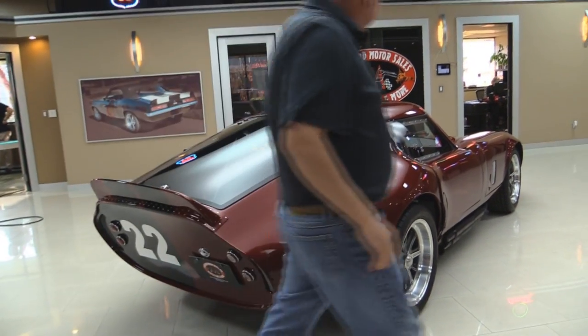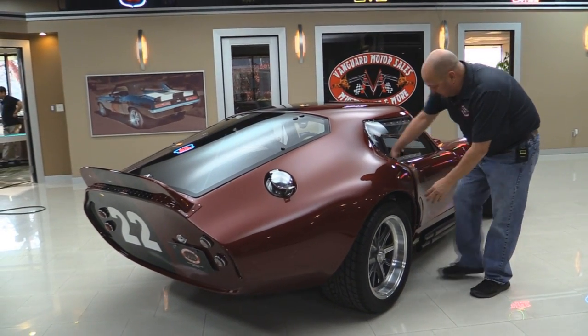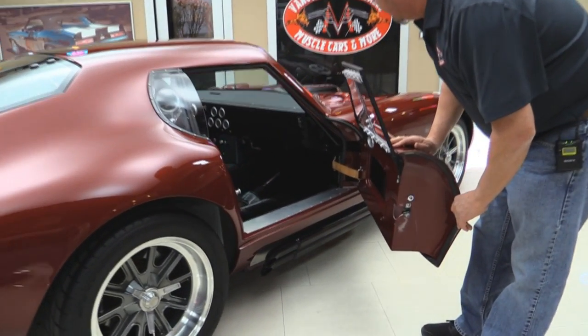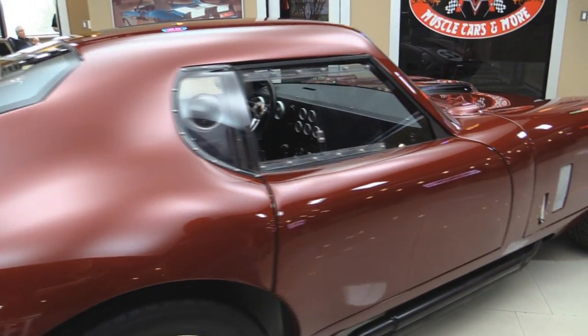Look down the side of it — straight as can be. Looks like this door is already open here. Let's take a look inside. Look inside there. Beautiful. Love those bucket seats. The dash looks good. We'll take a look inside there later.